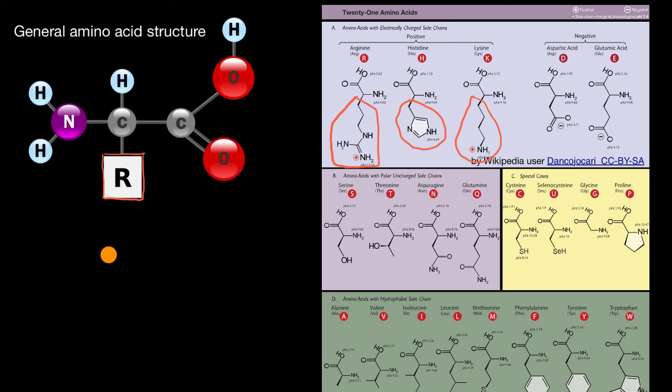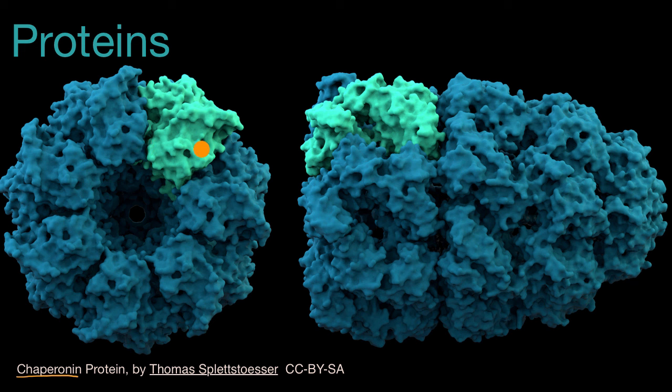Going back to this picture of chaperonin — it's involved with helping other proteins get their shape; it chaperones the protein folding process, so to speak. Just think about the complexity: this looks like a complex machine, but it forms naturally in biological systems. As we explore more and more biology, we keep seeing these fascinating proteins that look like incredible systems and really boggle the imagination.